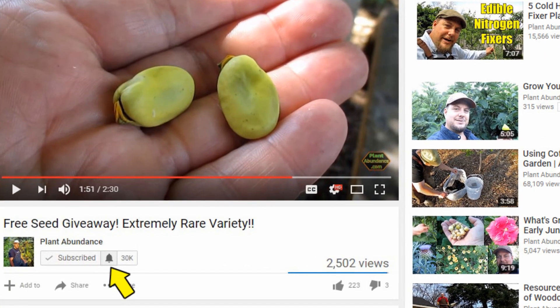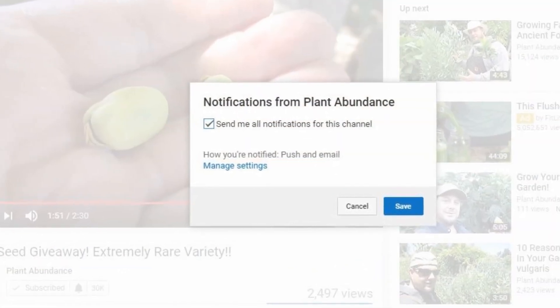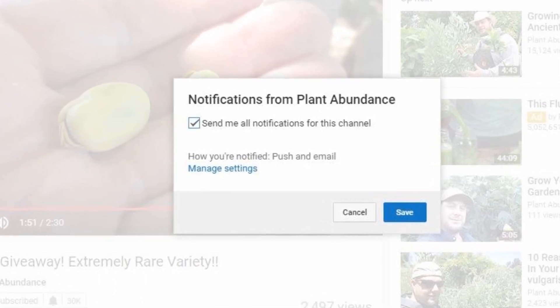Now I'm going to give you a tip on a way that you can increase your odds of winning. Below this video, or any of my videos, you'll see that little bell symbol. If you click that, it's going to sign you up for notifications so that every time I upload a video, you're the first to know about it.